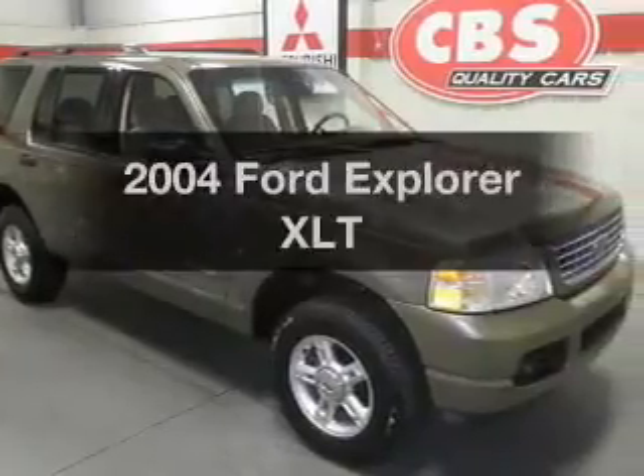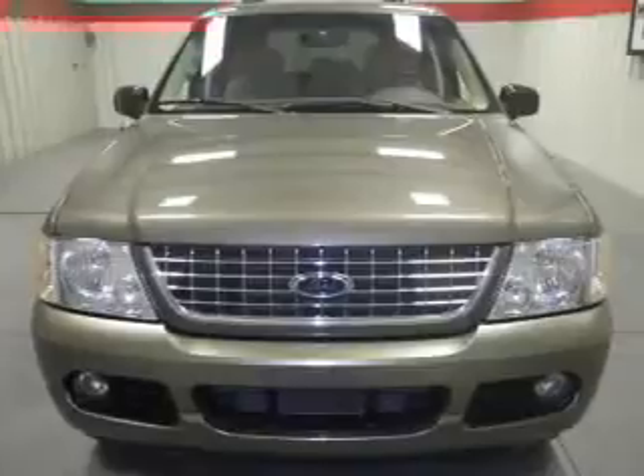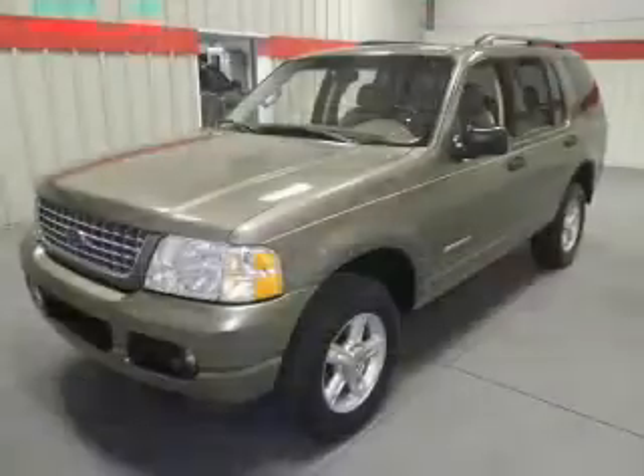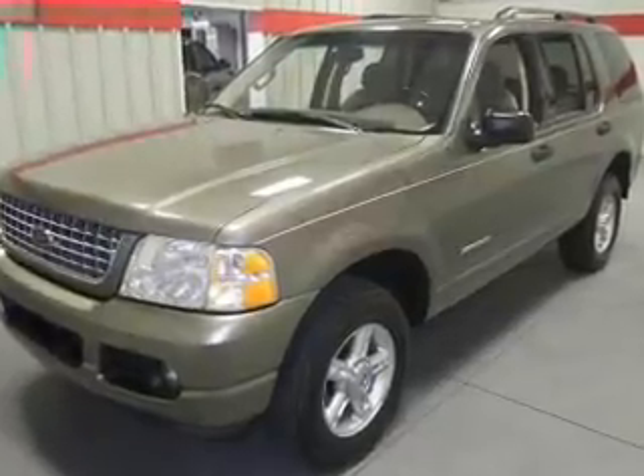Get noticed in this 2004 Ford Explorer. Travel the roads in style and comfort in this great vehicle. With a solid 6-cylinder engine, the powertrain includes 4-wheel drive that responds smoothly to its 5-speed automatic transmission.